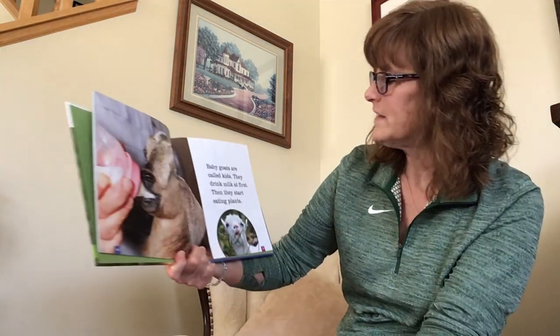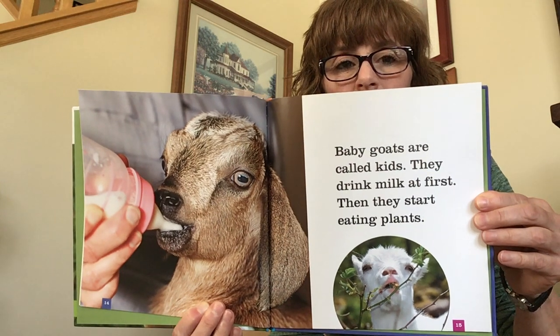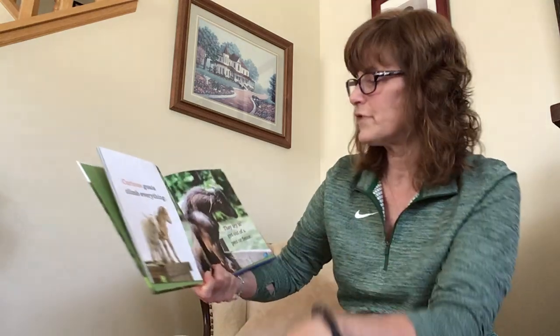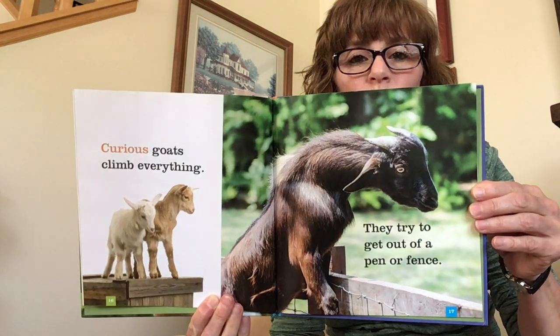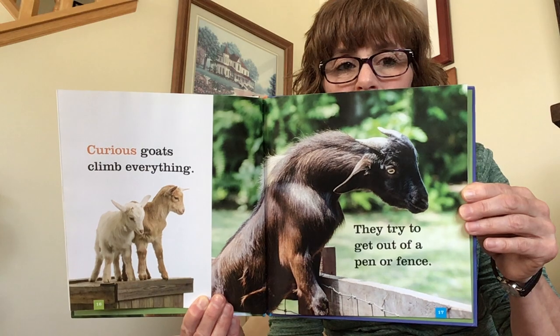Baby goats are called kids. They drink milk first, then they start eating plants. Curious goats climb everything — they try to get out of their pen or fence. Uh oh! Goodbye, goats.